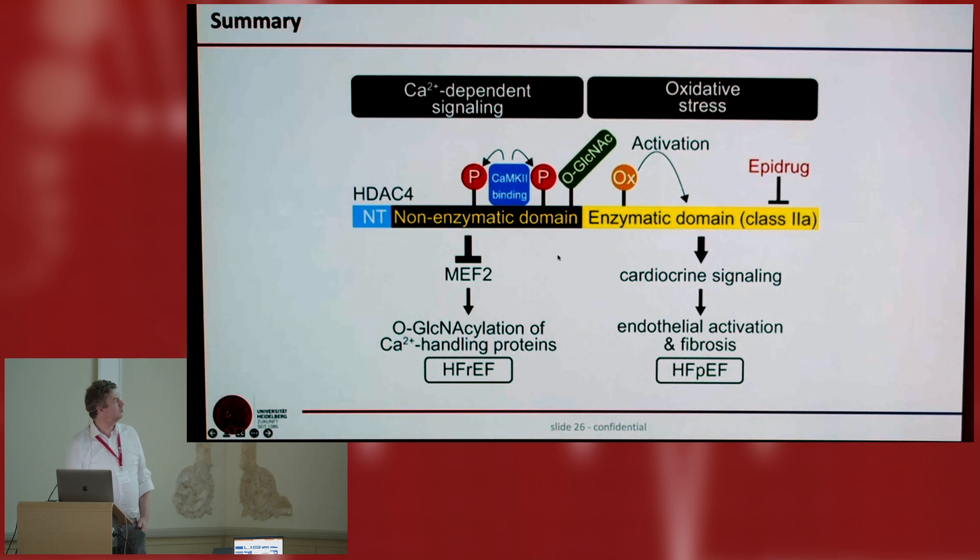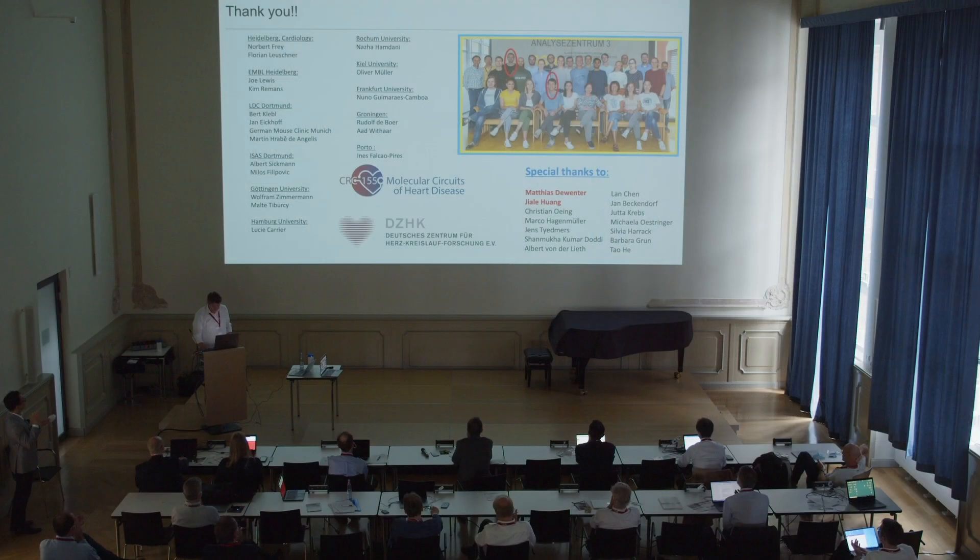So this is what I wanted to show. What I showed today is data we have known for some time, but we are now developing translational approaches to inhibit MEF2 and the non-enzymatic function of HDAC4. We also have new data that oxidation-induced activation of HDAC4 induces what we now call 'cardokine signaling,' which leads to endothelial cell activation and cardiac stiffening. Inhibitor development for this is now initiated. Thank you very much.